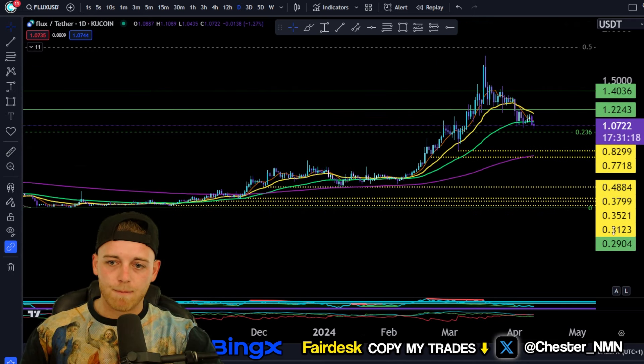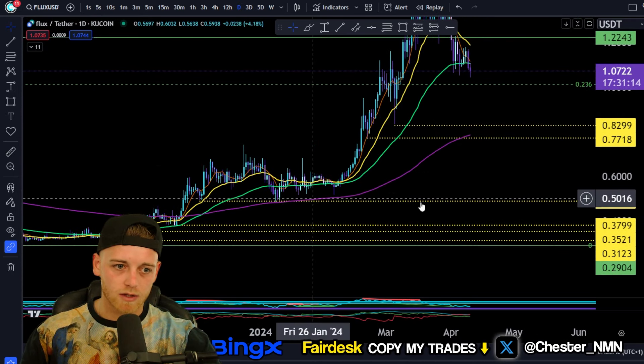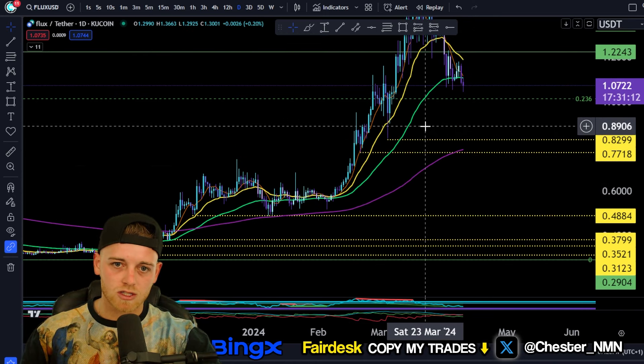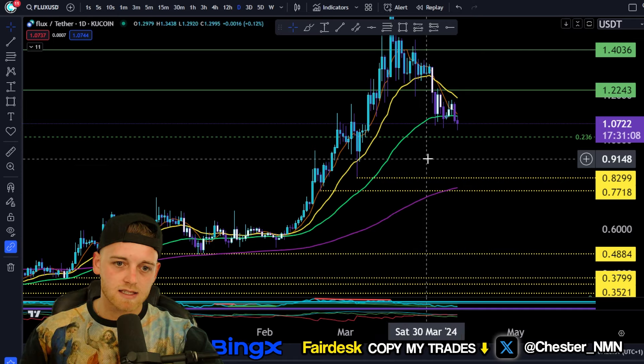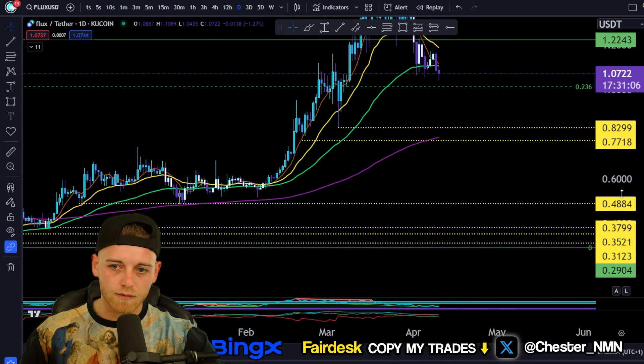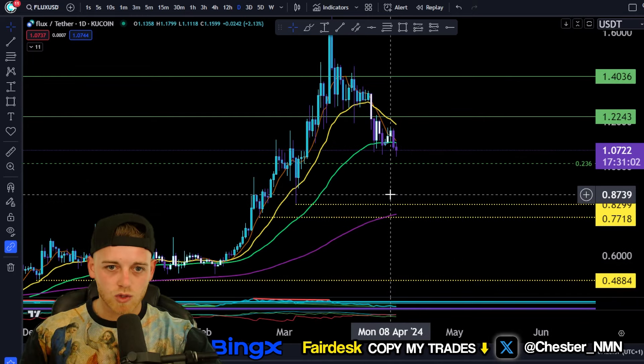Looking at Flux from a market structure perspective to start off with — those are all the yellow lines coming through here. You can see the market structure levels that we've confirmed: $0.82, $0.77, $0.48, $0.35, $0.31, and $0.29 in this current uptrend.